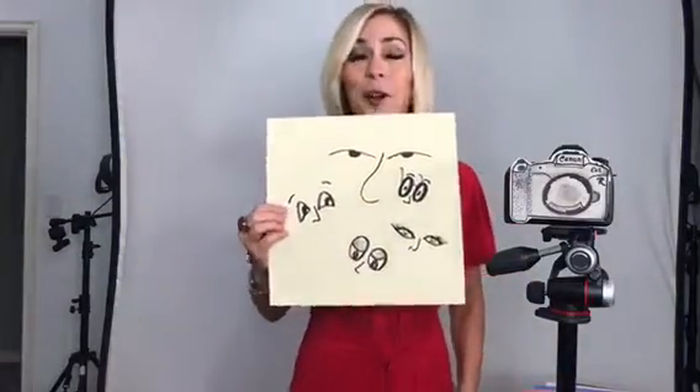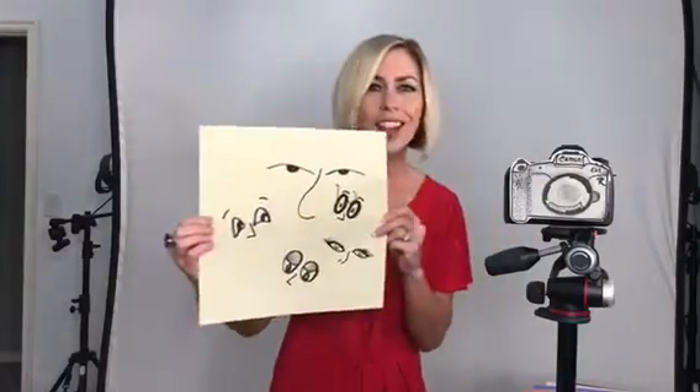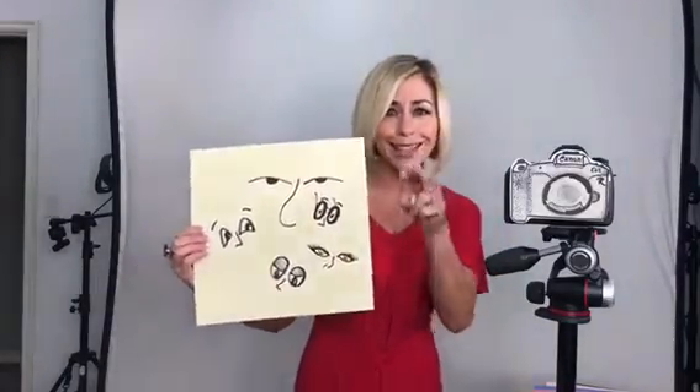Another cool feature is eye detection — when your subject is moving around, the camera is tracking them and locking onto their eyes. It's got its eyes on you.